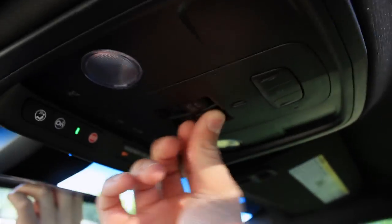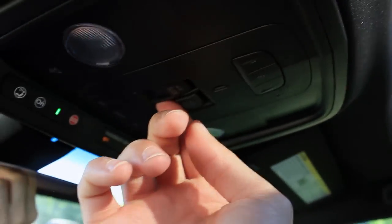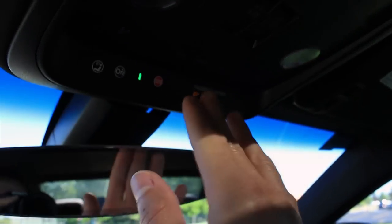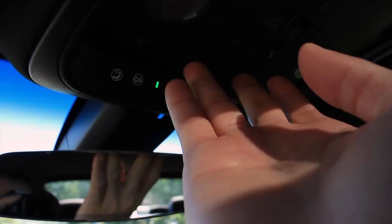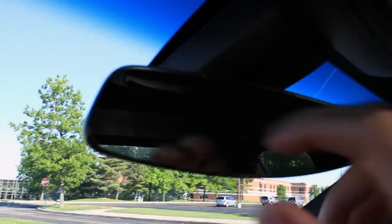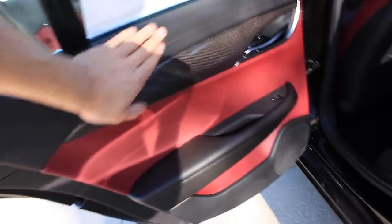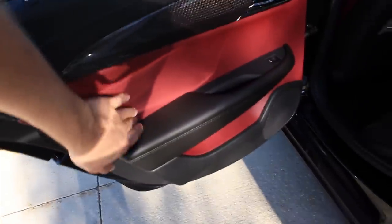Here are the controls for the sunroof — you can tilt it or slide it open. Map lights, OnStar functions, and on/off switches for the interior lighting. Now this rearview mirror is pretty interesting — it's almost bezel-free and it does dim. Check out the back seat — materials on the door panel are identical to the front, nothing different.